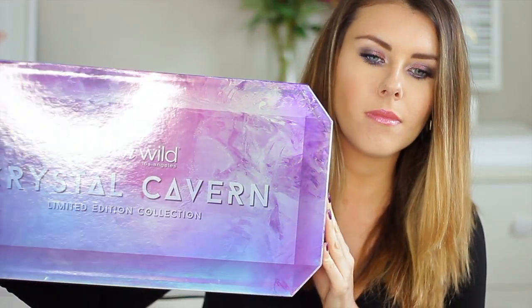Hi guys, thank you so much for joining me in today's video. Today we will be talking about Wet n Wild's newest collection. It's their newest limited collection called Crystal Cavern, which is inspired by four different crystals. I have all the information here.